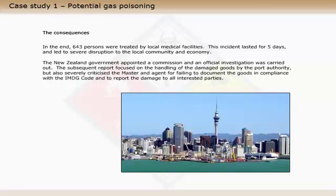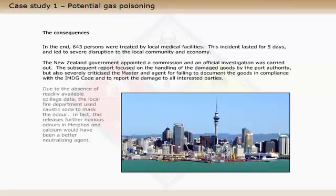Due to the absence of readily available spillage data, the local fire department used caustic soda to mask the odour. In fact, this releases further noxious odours in Merphos, and calcium would have been a better neutralising agent.